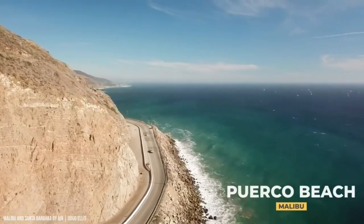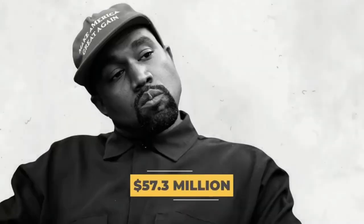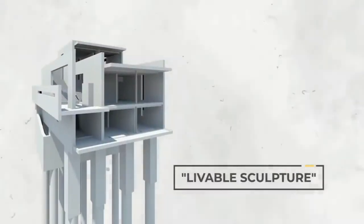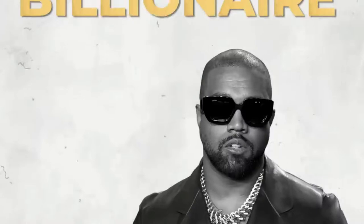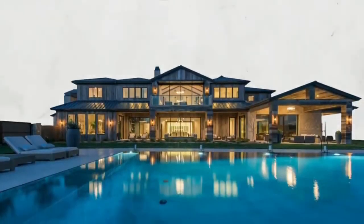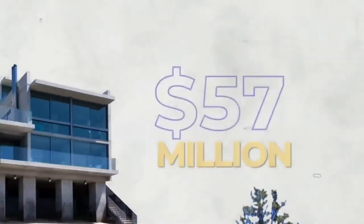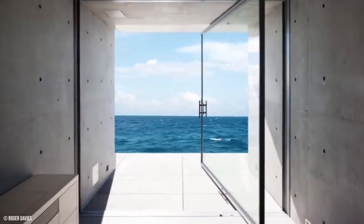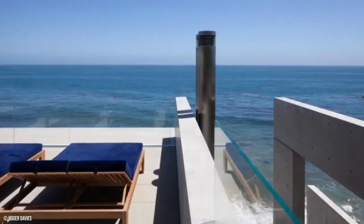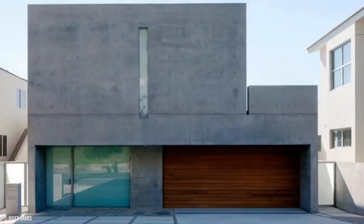Located on the sandy shores of Malibu's Puerco Beach, Kanye spent an incredible $57.3 million dollars on this minimalistic seaside mansion that's been described as a livable sculpture. However, this Malibu mansion is anything but disappointing. As of 2021, Kanye West is officially a billionaire, meaning he can buy any sort of extravagant home he likes, even if it's a small $57 million dollar mansion that fans are calling underwhelming. Every room has an ocean view, and the lack of a yard is made up for by a rooftop terrace.